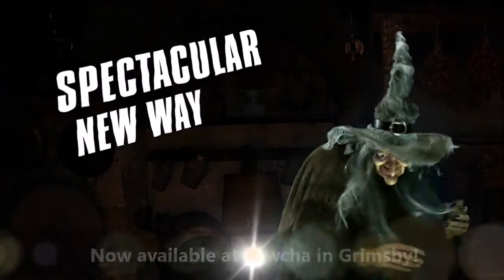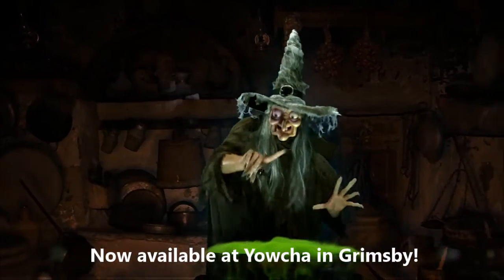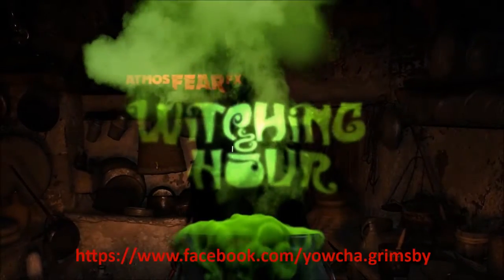Looking for a spectacular new way to decorate for Halloween, or any spooky occasion? Then feast your eyes on AtmosphereFX's Witching Hour.